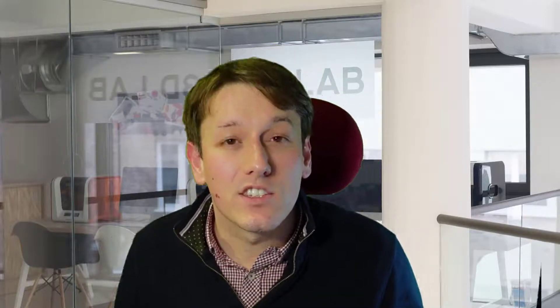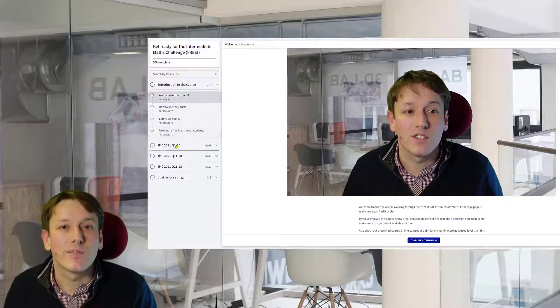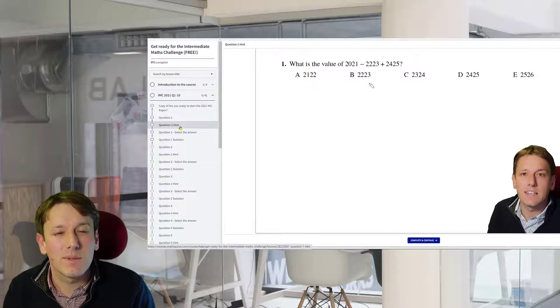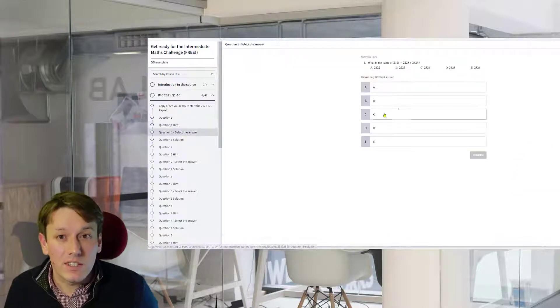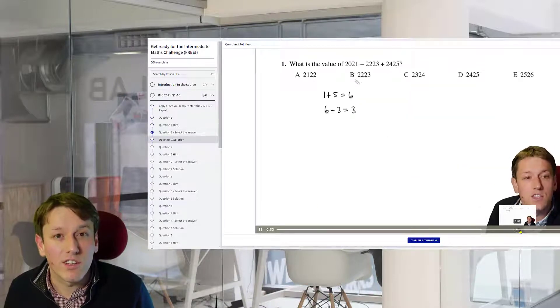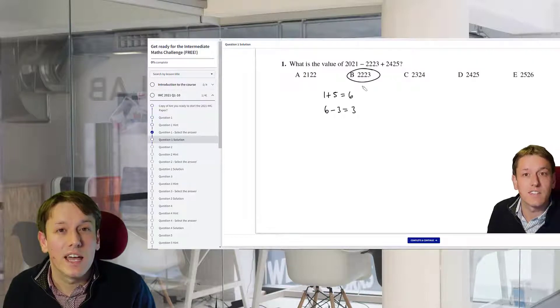These questions are a harder version of IMC papers, so they are great preparation if you're taking the Intermediate Maths Challenge. But I actually don't think you should watch this video, because I've put all of these questions, as well as the solutions and some video hints, into free online courses that you can sign up for by clicking down below. There are courses for the Intermediate Maths Challenge, Junior and Senior challenges as well, and for the Kangaroos. You can try the questions, look at the hints, check your answers before you watch the video solutions — it's really the best way to use this content to prepare for the challenges.